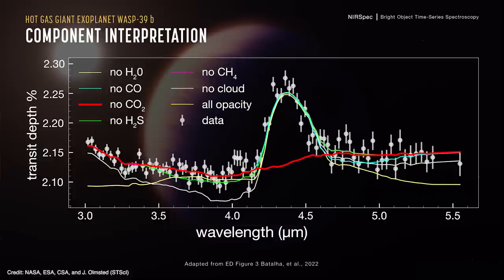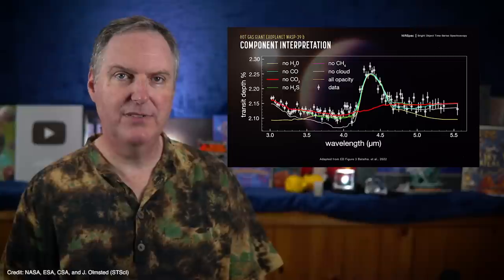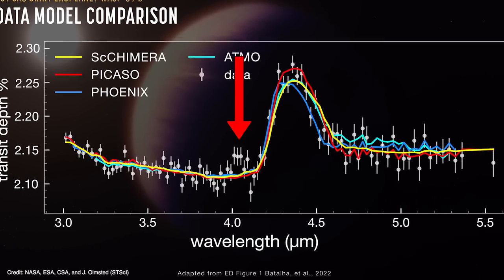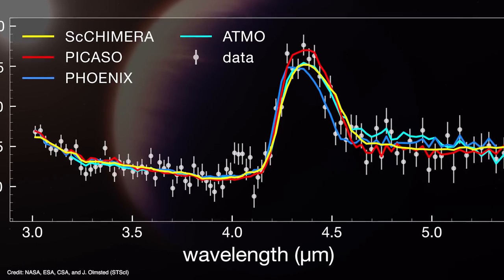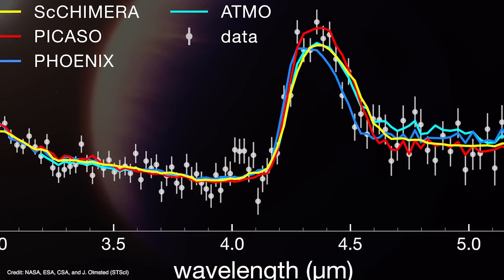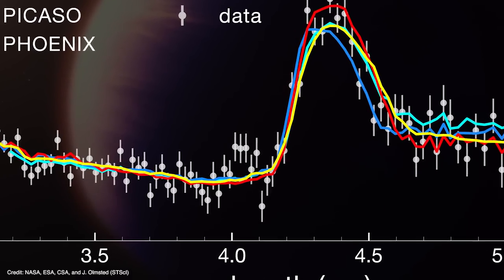Those models are making predictions about the rest of the atmosphere's composition that can be tested in future observations. But the models aren't perfect — the data shows a small but unmistakable bump at around 4 microns, and none of the models are predicting it. No matter how often the ERS team processed the data, they could not get rid of that little bump, suggesting there's some other gas in the planet's atmosphere adding extra absorption.